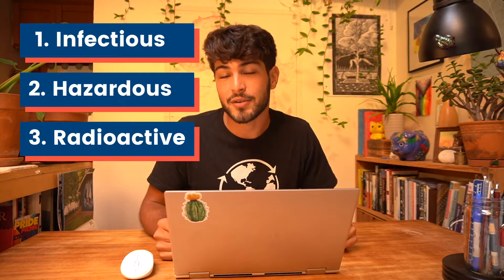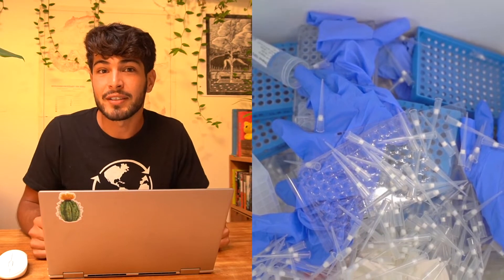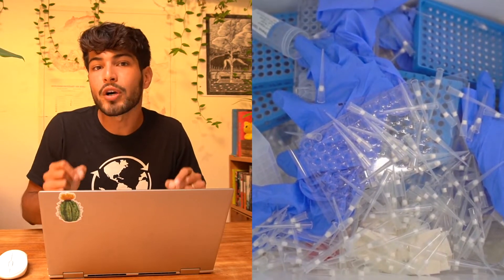What does plastic hospital waste look like? Here in the US and in other parts of the world there are actually four different types of categorized medical waste: infectious, hazardous, and radioactive plastic waste that comes from bandages, surgeries, and other operations that is heavily regulated and must be incinerated or autoclaved.